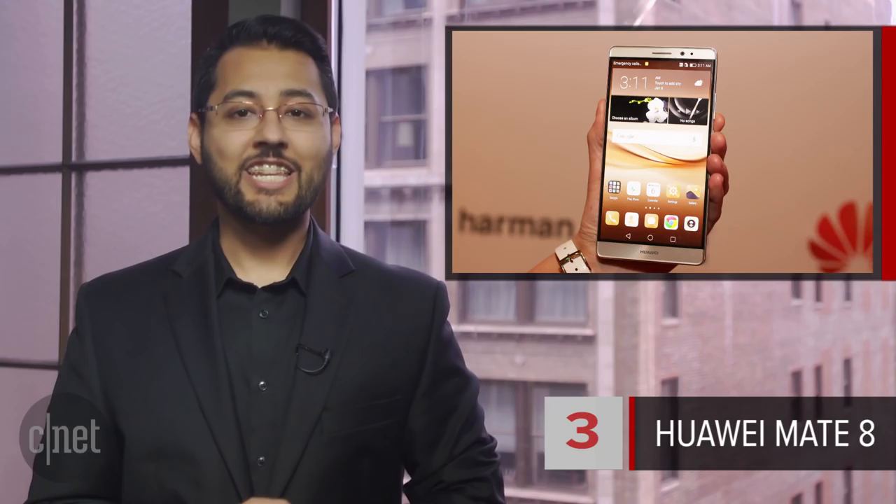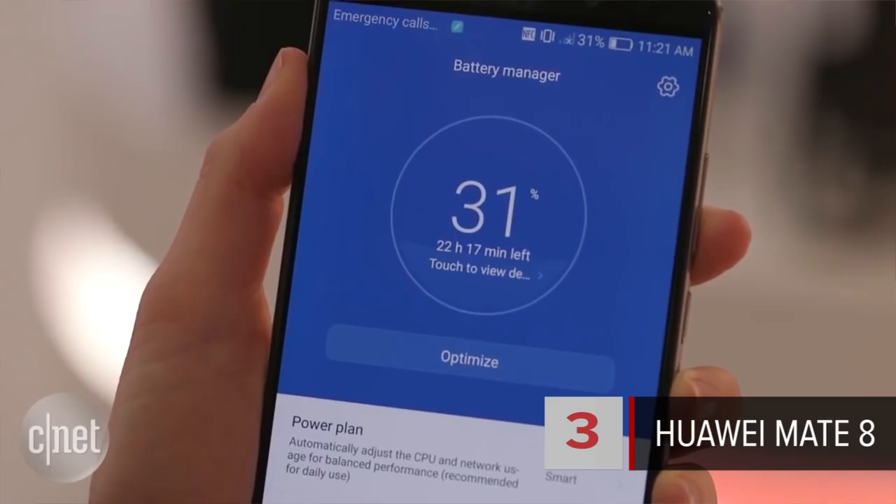At number 3 is the Huawei Mate 8. 15 hours and 30 minutes — that's how long this 6-inch phone managed to keep going during our battery tests. The Mate 8 also has a fingerprint reader and takes pretty good photos too.